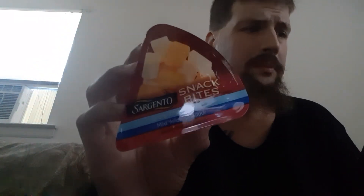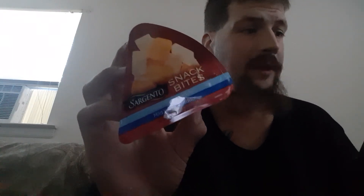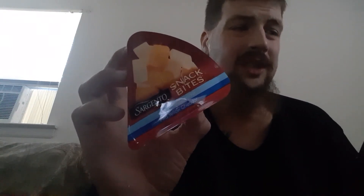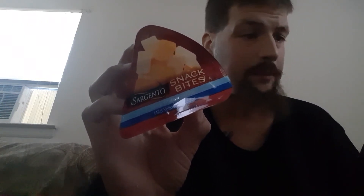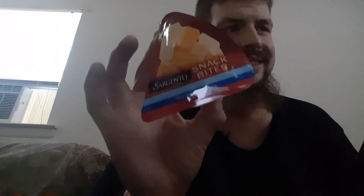Vitamin D: 0.2 micrograms. Calcium: 200 milligrams, 15%. Iron: 0.2 milligrams, 2%. Potassium: 20 milligrams, 0%. Their cheese is made from milk that does not contain antibiotics.